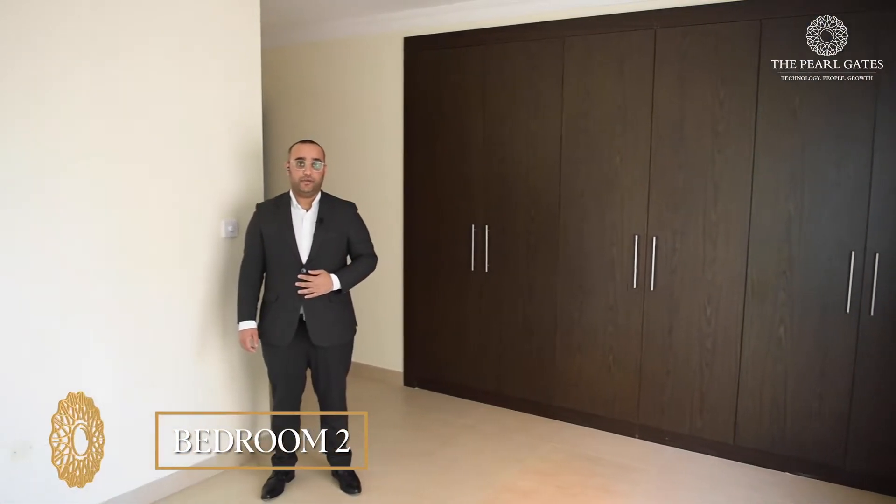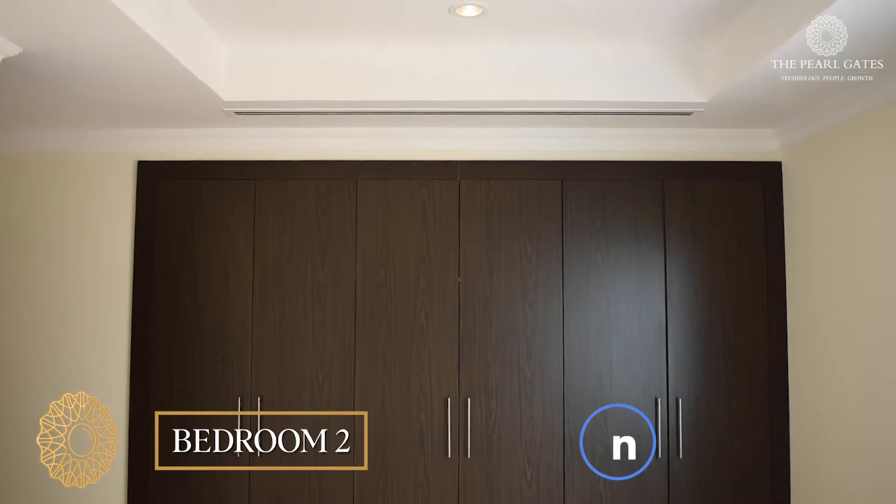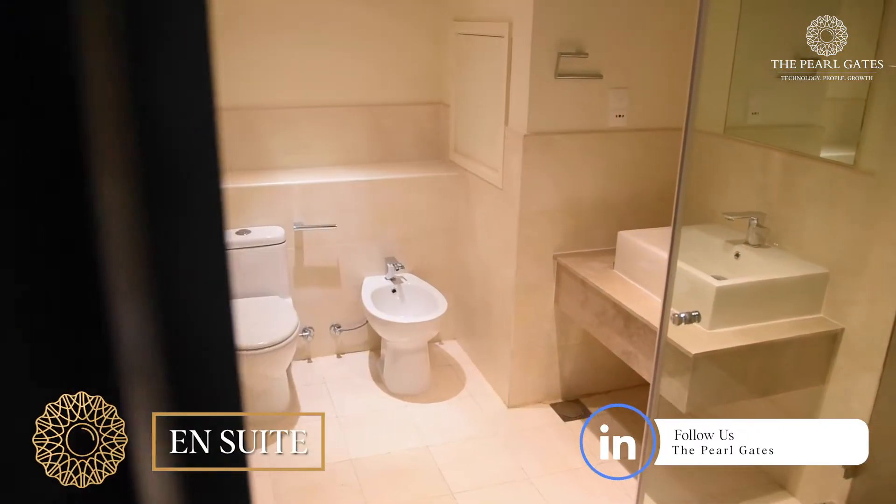This is the second bedroom which is well-sized. It has plenty of natural light thanks to the large windows. This room comes with built-in wardrobes and an ensuite with standing shower.